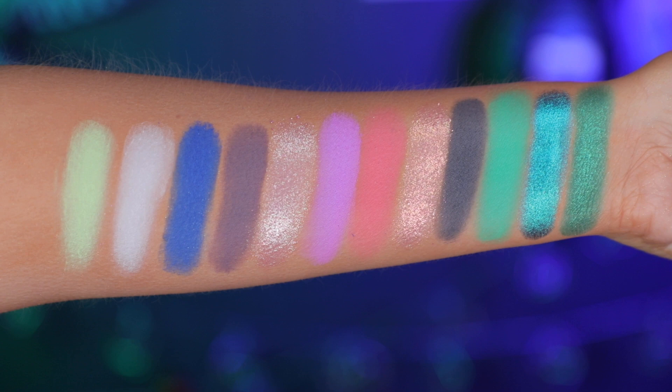Let me show you swatches of this one too. I love that with this one we have greens, blues, and just enough neutrals that you could do a neutral look if you want. We have multi-chrome and that new super foiled formula, which I think is really beautiful. I really like the artwork on here and I feel like the color story inside really matches the art — super fun, super creative.